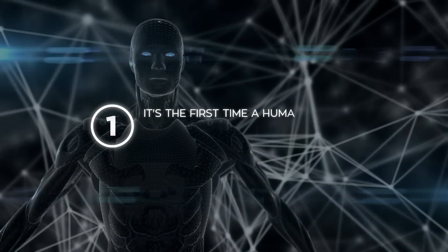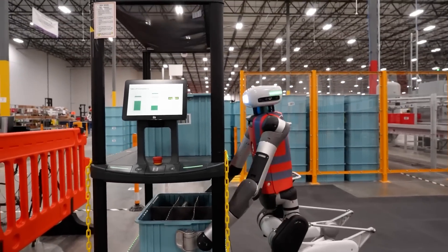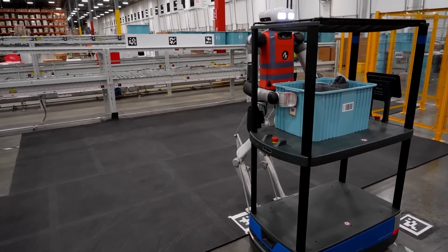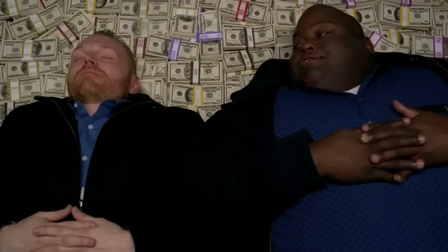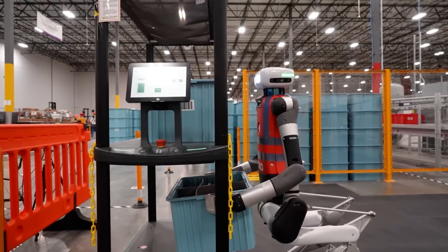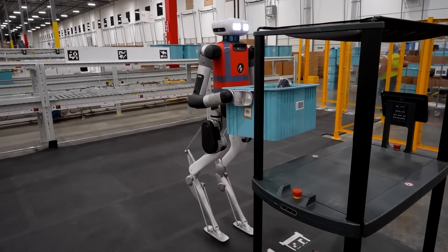This is a big deal for a few reasons. First of all, it's the first time a humanoid robot has been officially deployed in a commercial setting like this — it's not just a pilot or a proof of concept. Agility Robotics is actually getting paid for Digit's services under a robotics-as-a-service model, so they're making real money from this deal. It's a testament to the hard work and innovation Agility Robotics has put into making Digit a practical, commercially viable solution.